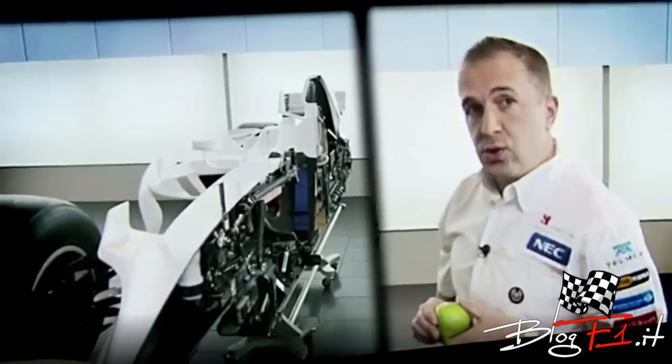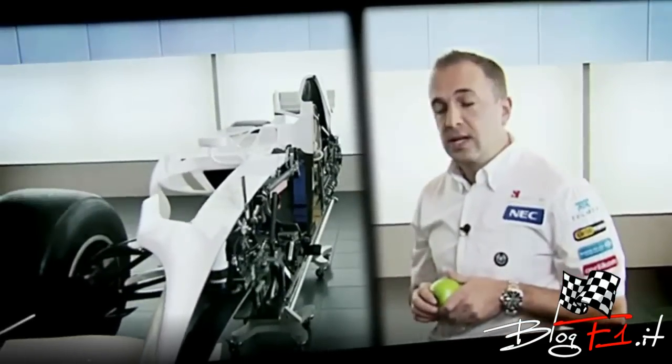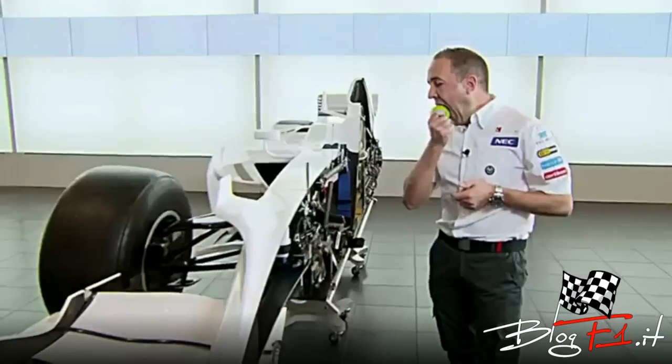I hope you've enjoyed your tour of a cutaway Sauber F1 car. Thank you very much.